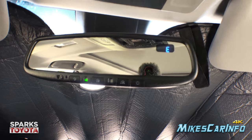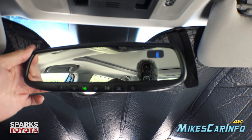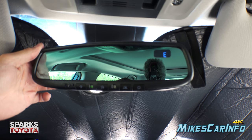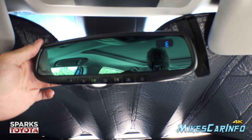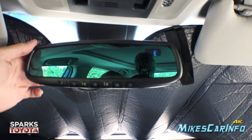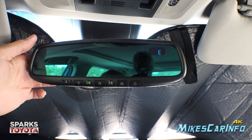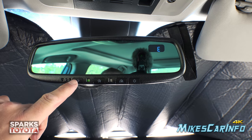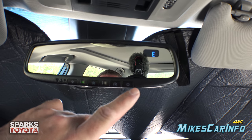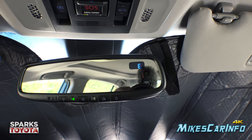The rearview mirror is an auto-dim mirror. You can see it gradually tints with a slight green tint to reduce glare — it makes a bigger difference at night depending on vehicles behind you, while still maintaining good visibility. It also has HomeLink garage door opener controls integrated into the mirror, the ability to turn off auto-dim, and a digital compass showing which direction your vehicle is facing.